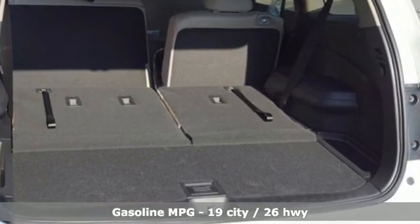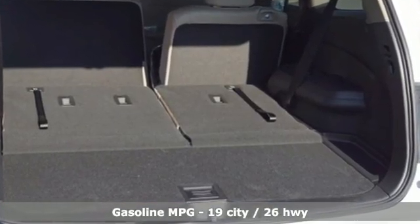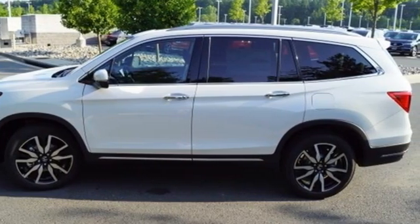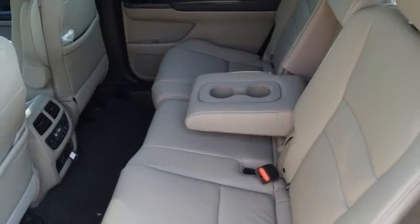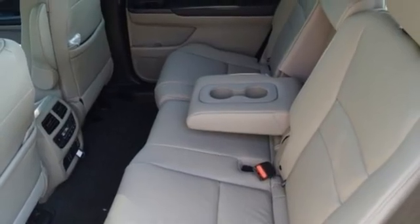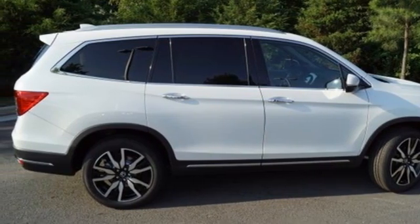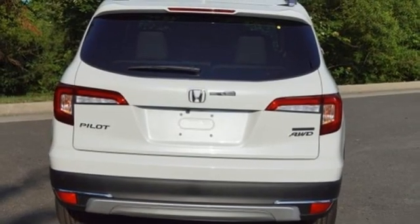Automatic transmission, heated leather bucket seats, integrated navigation system with voice activation, auto dimming rear view mirror, dual zone climate control, wi-fi hotspot, entertainment system with Blu-ray, hands-free liftgate, remote engine start, smart device connectivity, and V6 engine.